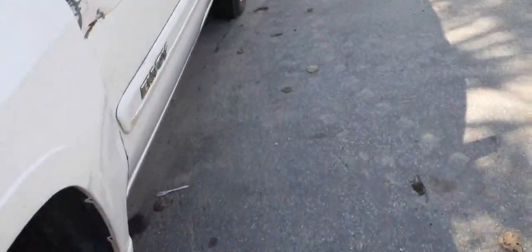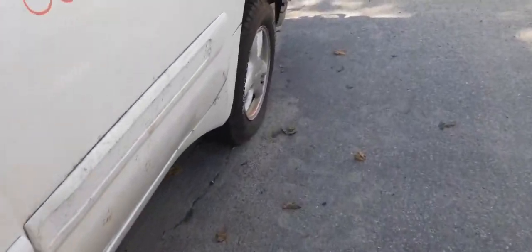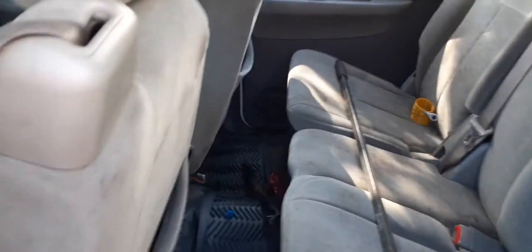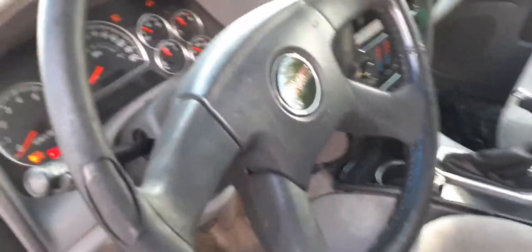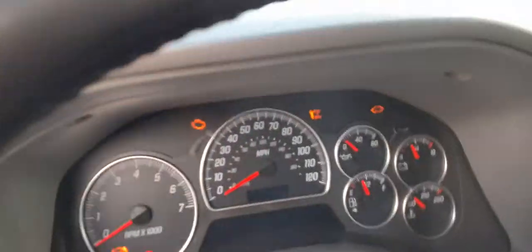Inside the vehicle, the seats are no good — third row seats are all disgusting, none of the seats are any good. You do have seat belts, a little dirty. You do have a shifter. Steering column is tilt, cruise, and delay. The cluster lights up — it's all there.